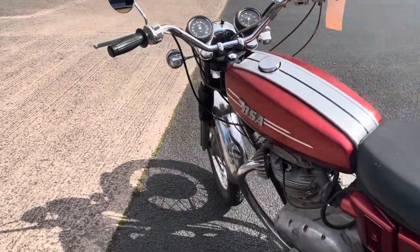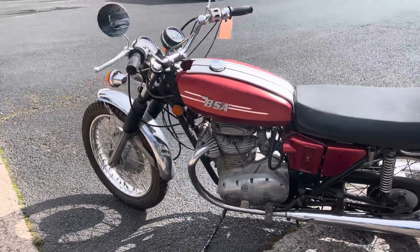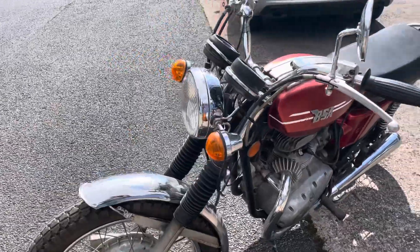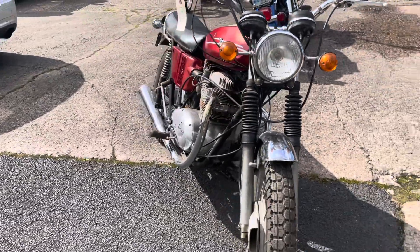Looks pretty complete. It's not matching numbers — it's an A65L Lightning engine, the frame's just an A65.